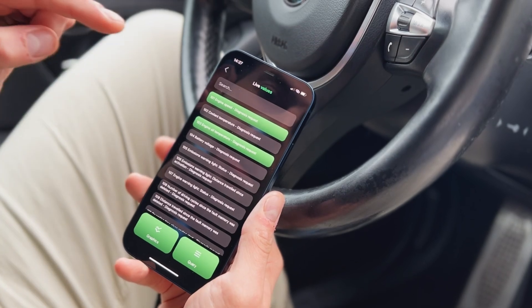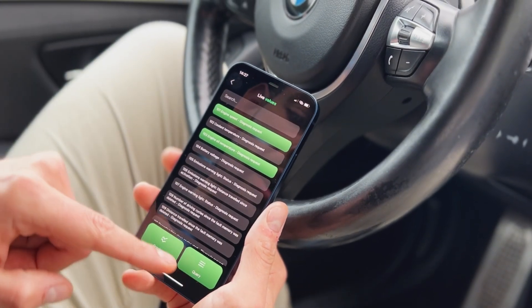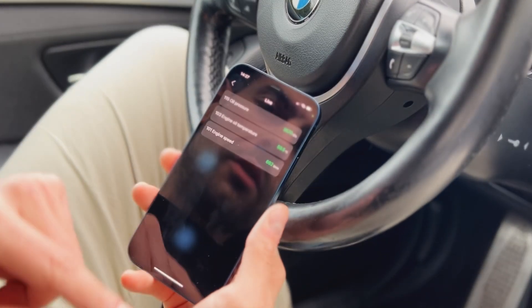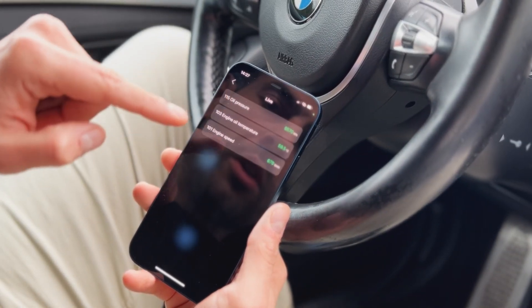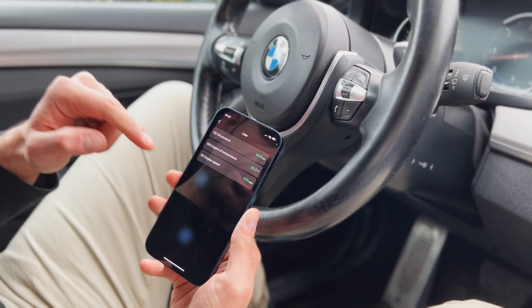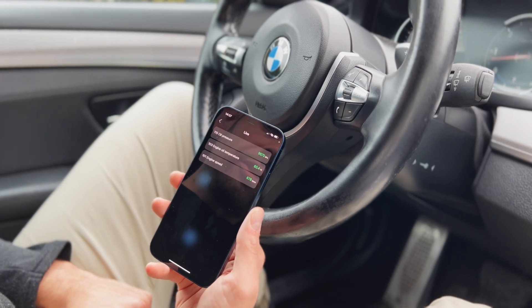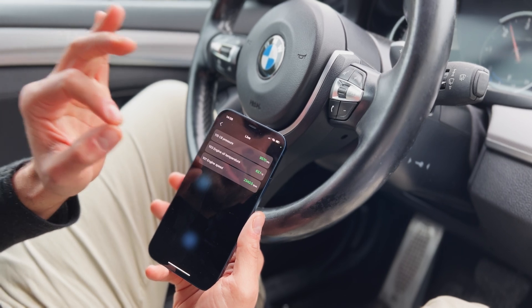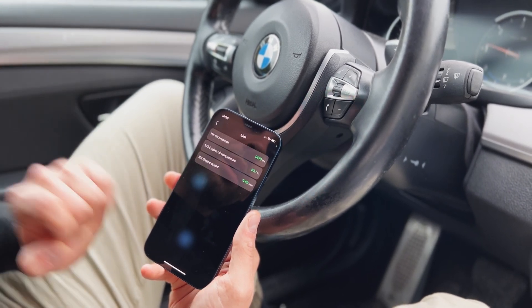I've just added the engine speed to the live values and I'll switch to query view so I can show you the current engine speed of the vehicle. As you can see, we have the oil pressure, engine oil temperature, and the vehicle's current idle speed. If I just touch the throttle slightly, the revs will spike and you will see a spike in the graph here.